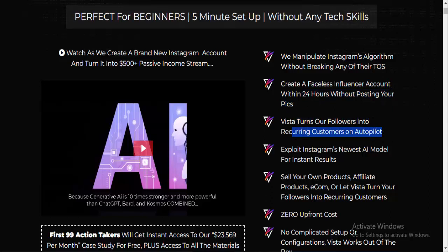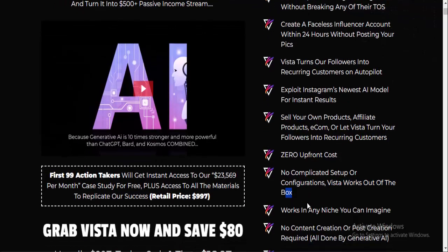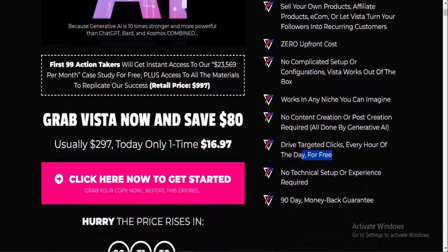Vista turns your followers into recurring customers on autopilot by exploiting Instagram's newest AI model for instant results. Sell your own products, affiliate products, or eCom. Zero upfront cost, no complicated setup or configurations — Vista works out of the box in any niche you can imagine. No content creation or post creation required; it's all done by generative AI, driving targeted clicks every hour of the day for free.